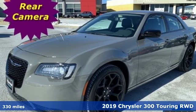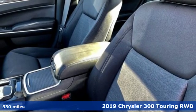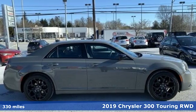It's a 2019 Chrysler 300 — performance that thrills with luxury that caters. And it comes with all the amenities you need.